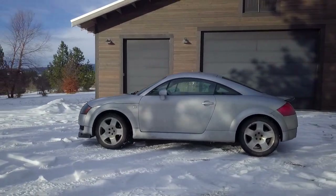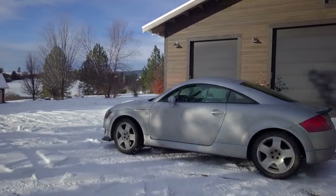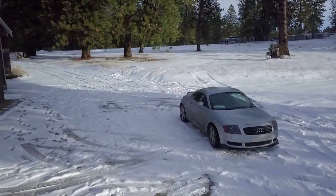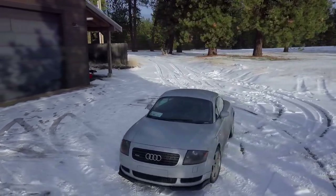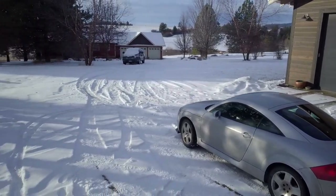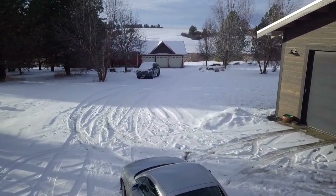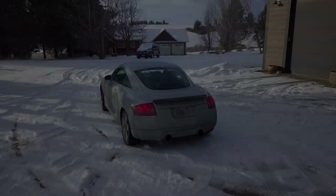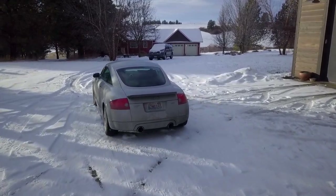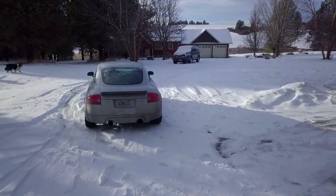I asked in a previous video if you guys were interested in watching my decision process picking out and buying the next project car, and overwhelmingly you were all interested in it. Since I've got so many cars in my mind as potential projects, I want to narrow them down somehow. For this video I'm specifically going to be focusing on underrated all-wheel drive cars that I don't see many people talking about or building. If this video does well and you guys enjoy it, let me know and I'll make a video on rear-wheel drive and front-wheel drive cars.